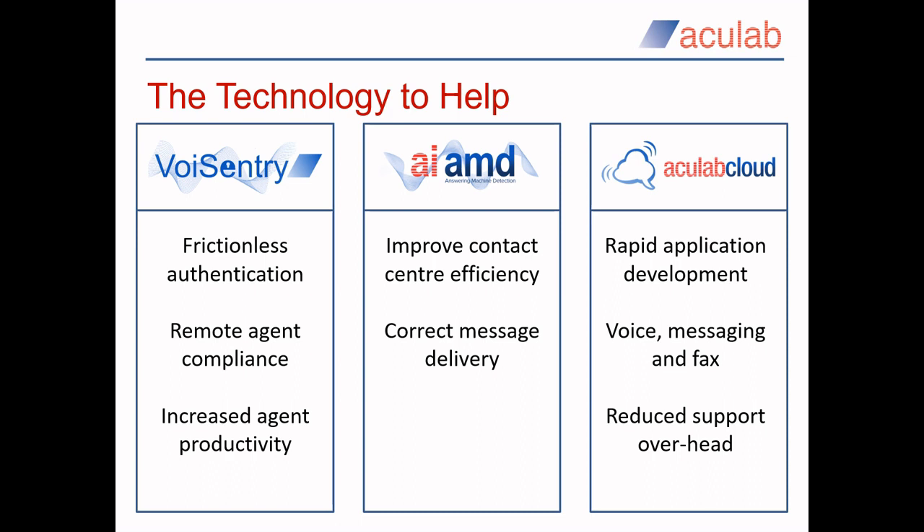You can deliver an automated 'sorry we missed you' message on a customer's voicemail, if appropriate, or route live speakers to your agents. And finally, our Acculab Cloud is a communications platform as a service that can handle all of your voice, messaging and even fax requirements. It can be tightly integrated into your existing contact centre systems through our extensive APIs.